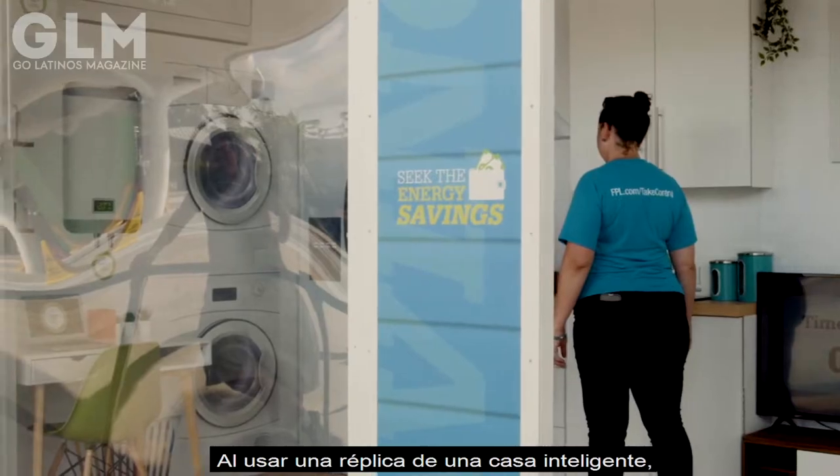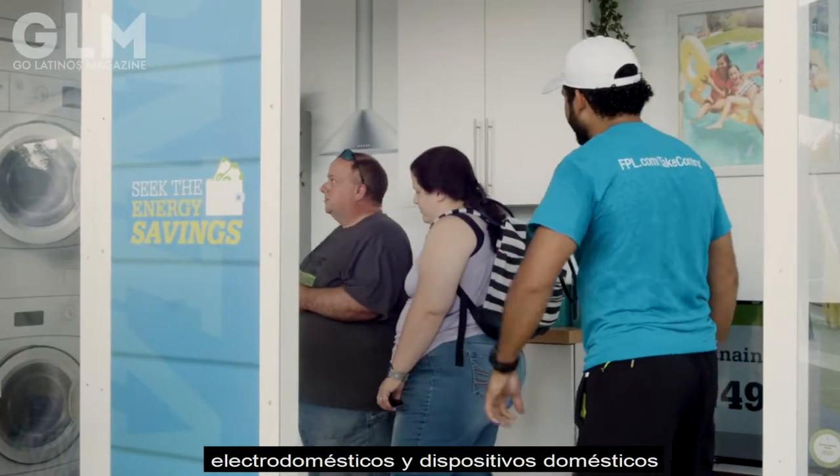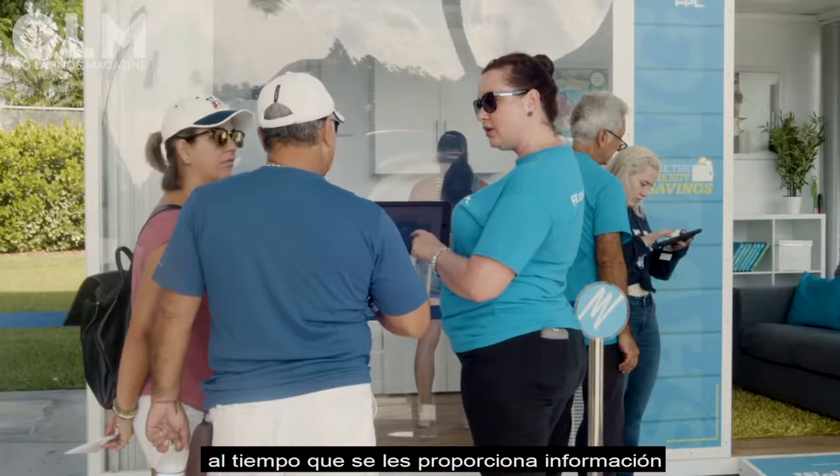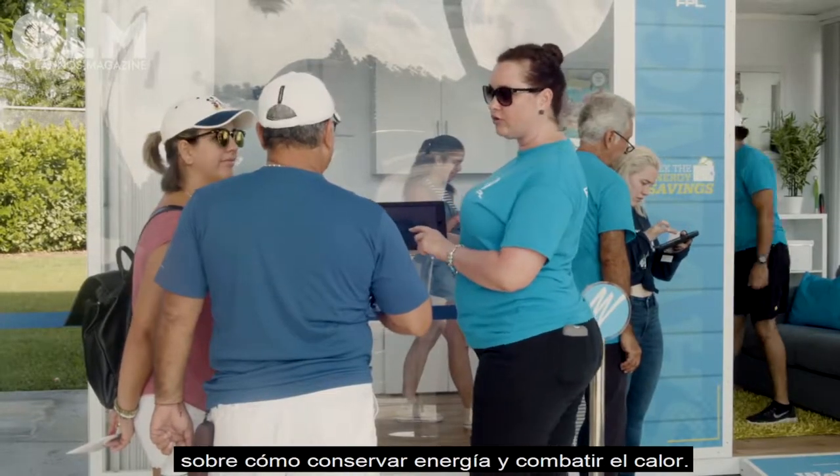Using a replica of a smart home, players are tasked to find household appliances and devices contributing to higher energy costs, and gain information on how to conserve energy and beat the heat.